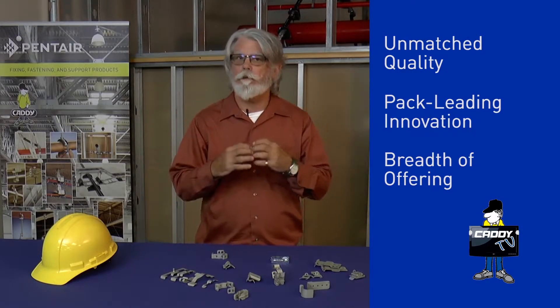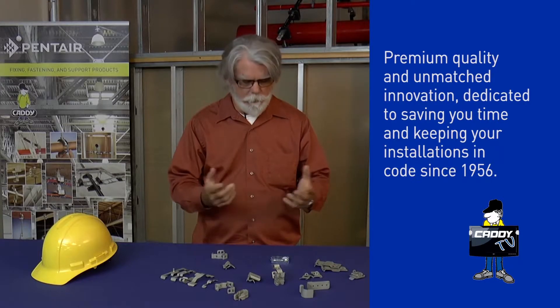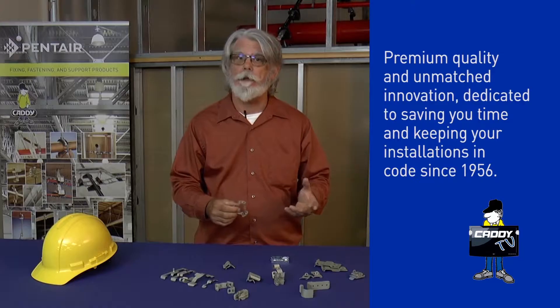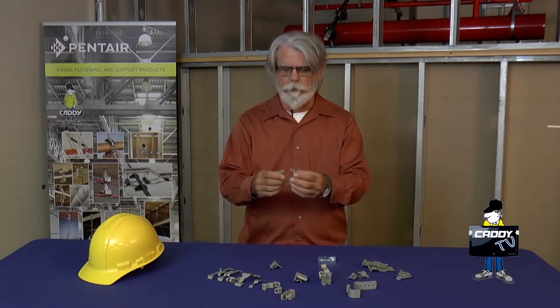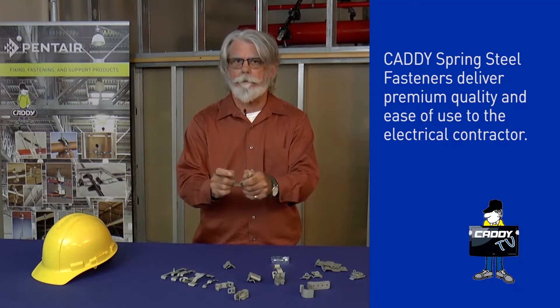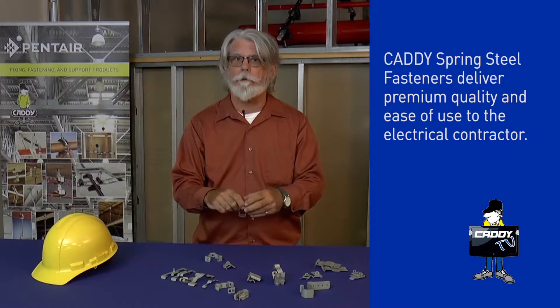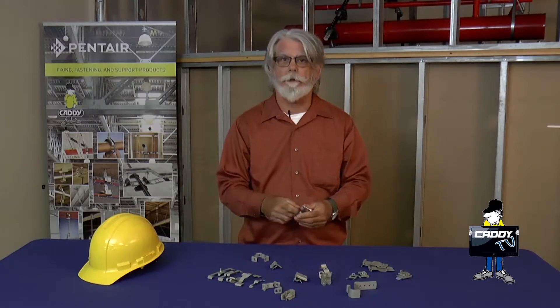On quality — we pretty much developed the Springsteel product line. What is Springsteel? It's a combination of the chemistry of the steel and the heat treat, hardened and tempered. This is a typical Caddy Springsteel product, the A12M — I flex it, it pops right back. This is a non-Springsteel product, the CD series — I bend it and it stays put. That's basically the difference between Springsteel and mild steel.